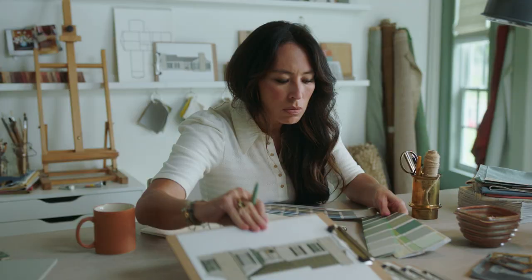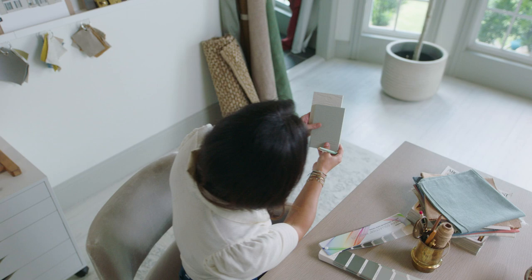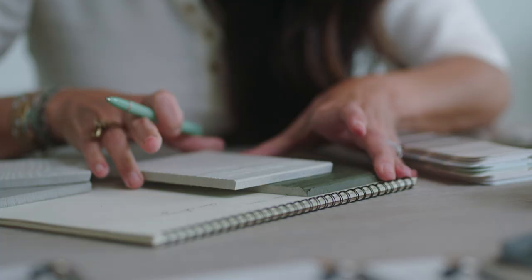I understand the process of renovation and how many details and decisions there are. So one of the things I wanted to be really specific about was curating a beautiful collection of colors that made it easy for the homeowner to choose what they wanted for their exterior transformation.